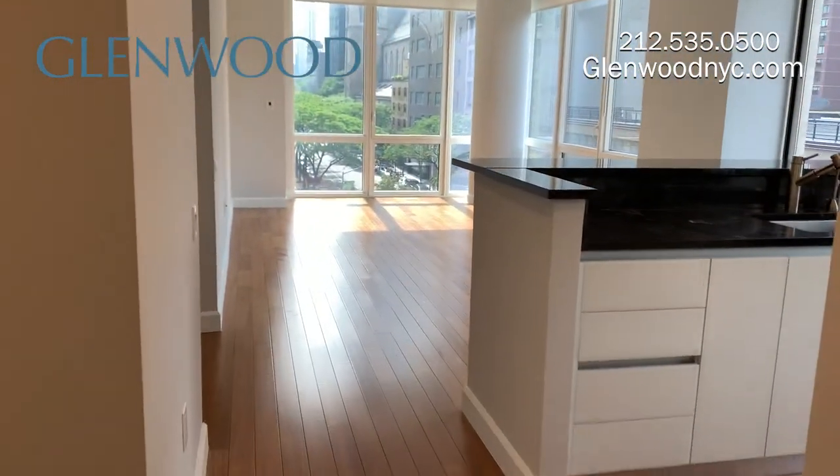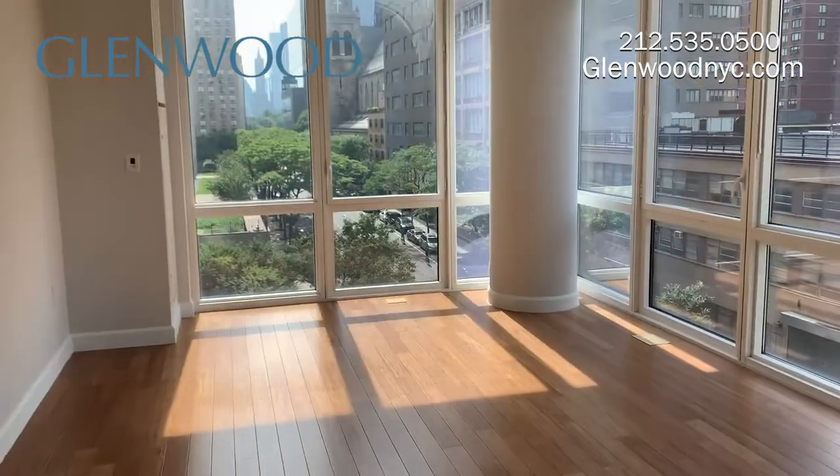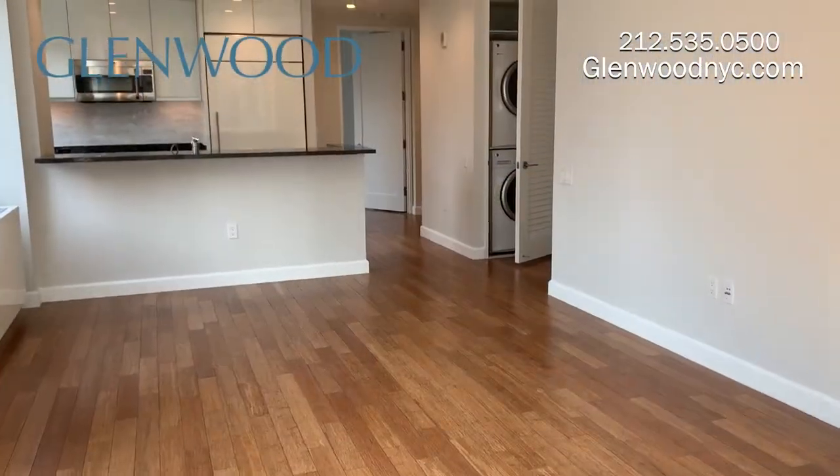This apartment faces east and south and has bamboo flooring throughout the home. The large living room receives plenty of light and has a breakfast bar with space for stools.